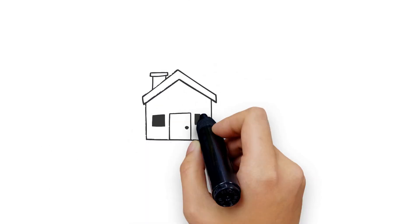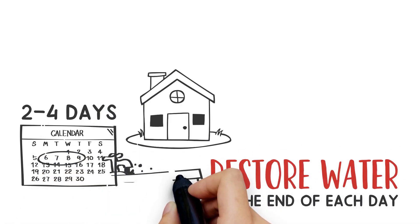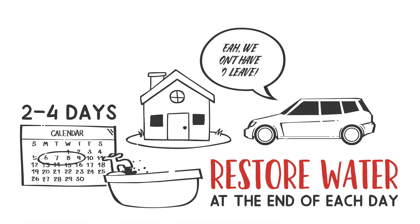Most home Replums take between 2 and 4 days to complete, and we restore water at the end of each day, so there is no reason the family needs to leave while we work.